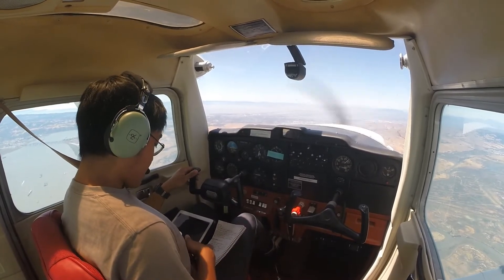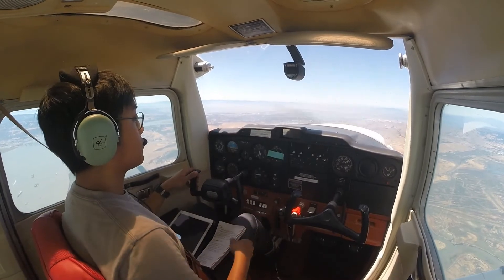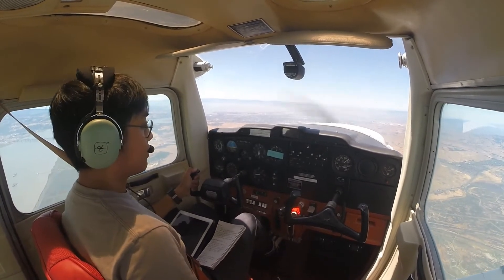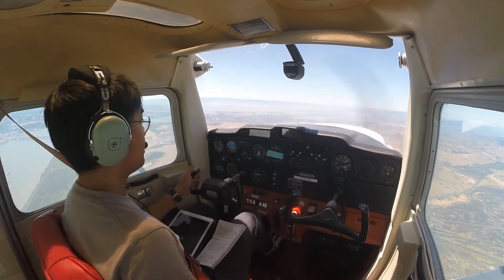Okay, so Napa Tower frequency 118.7, we'll switch over. Napa Tower, Cessna November 24764, 11 miles southeast with information whiskey, request a full stop.